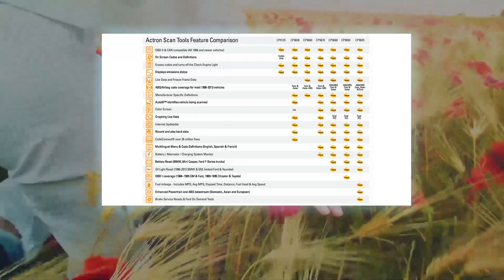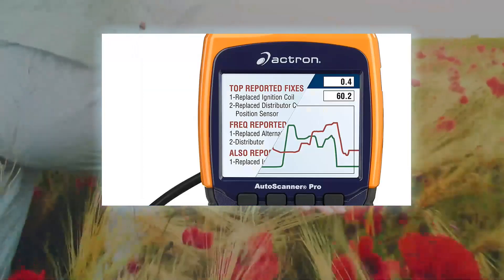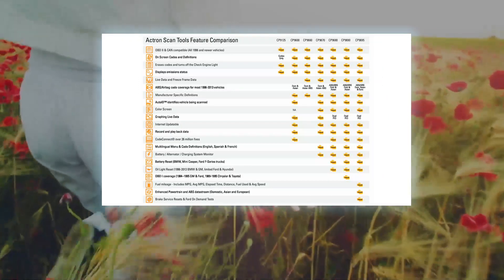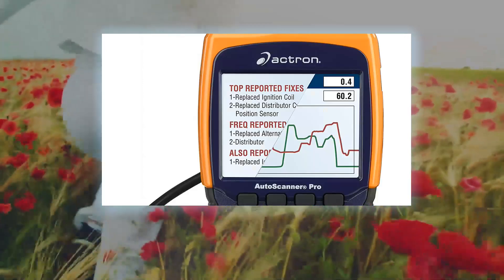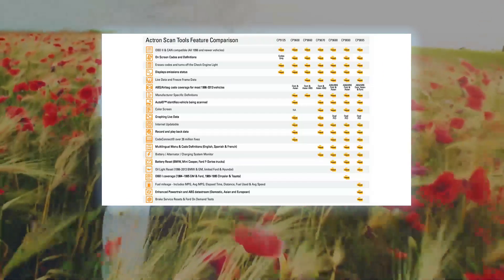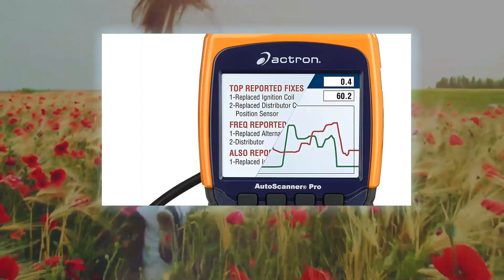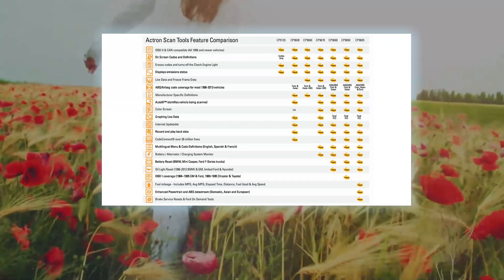Captures and displays enhanced powertrain and ABS data stream for domestic, Asian, and European vehicles, and enhanced transmission live data stream for GM and Ford. Reads and displays SRS airbag codes and definitions for most GM, Ford, Chrysler, Toyota, Honda, Nissan, Hyundai, BMW, Jaguar, Land Rover, Volvo, Volkswagen, and Audi vehicles. OBD2 live real-time data lets you view, record, and playback vehicle sensor, switch, and relay inputs while the engine is running, with more than 300 possible data PIDs available depending on vehicle.